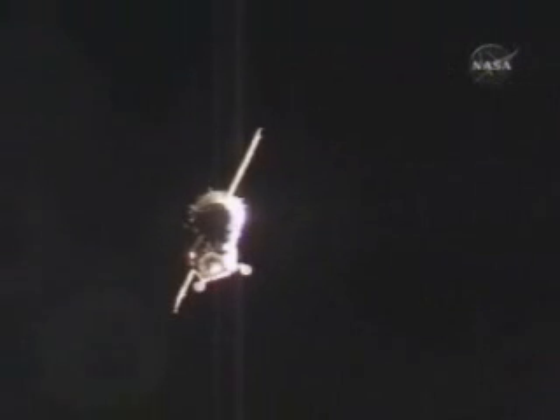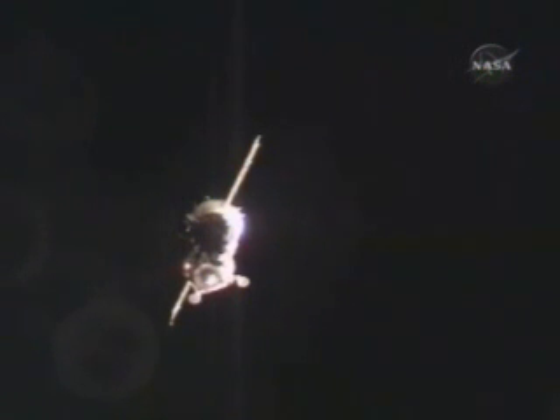The Corps antenna has now retracted right on schedule. Good retraction reported by the visiting vehicle officer, visually confirmed as well.